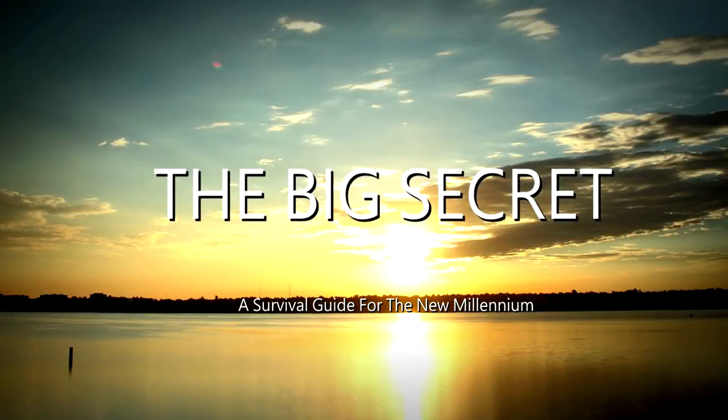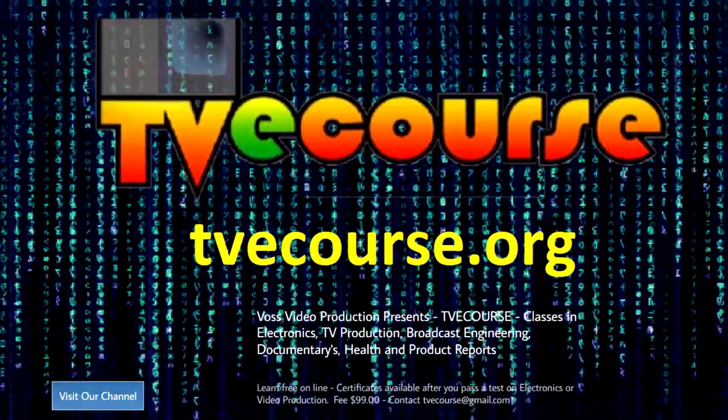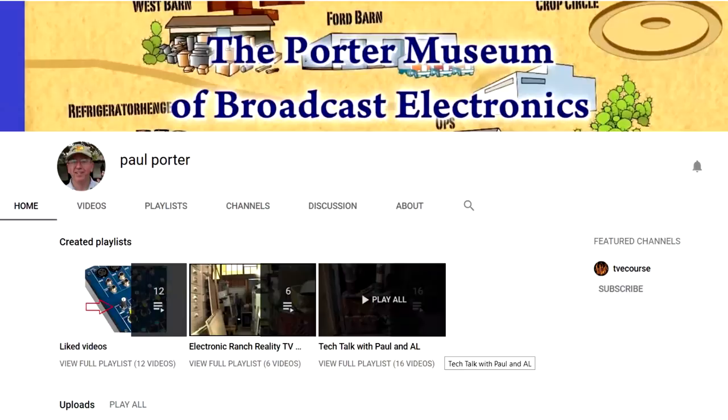This program is brought to you by The Big Secret Movie, now available on Amazon Prime and other video delivery services, by Occupy Health available on Voice America, and by TVE Course featuring free online classes in electronics, video production, broadcast engineering, sports, and health, and by the Paul Porter YouTube channel, the Porter Museum of Broadcast Electronics.